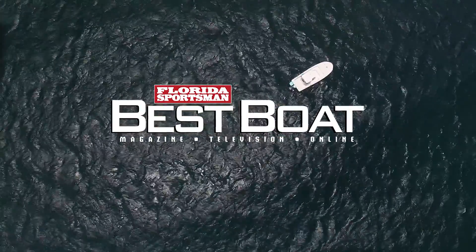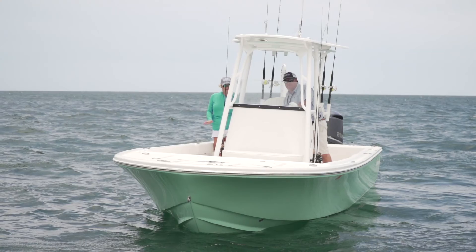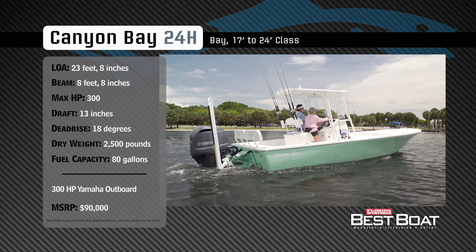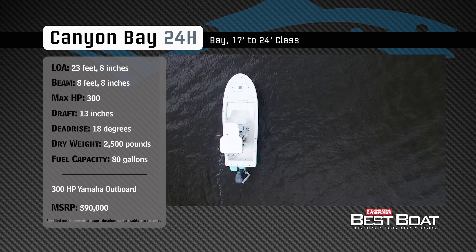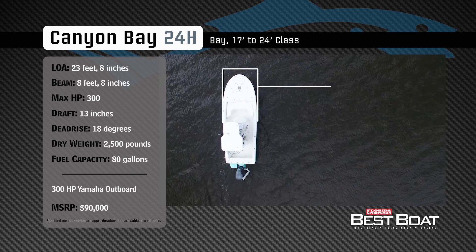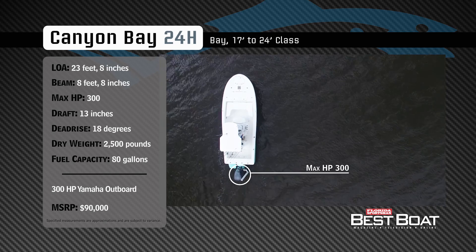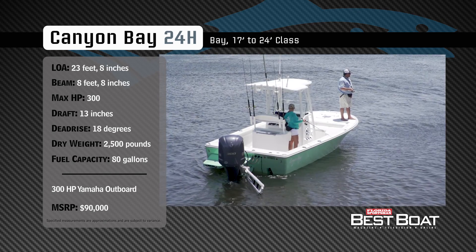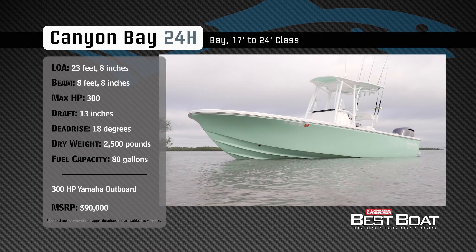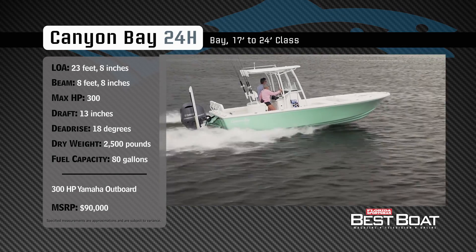Welcome back to Florida Sportsman Best Boat. Representing the 17 to 24-foot class in the bay boat category, the Canyon Bay 24H has an overall length of 23 feet 8 inches, a beam of 8 feet 8 inches, and a max horsepower rating of 300. Designed for maximum versatility, she has a draft of 13 inches, a dry weight of 2,500 pounds, a dead rise of 18 degrees, and a fuel capacity of 80 gallons.